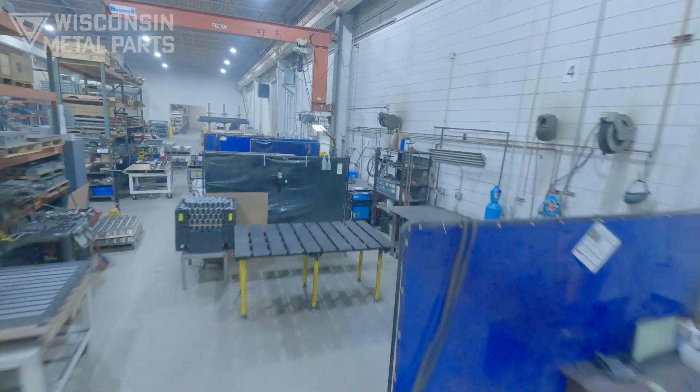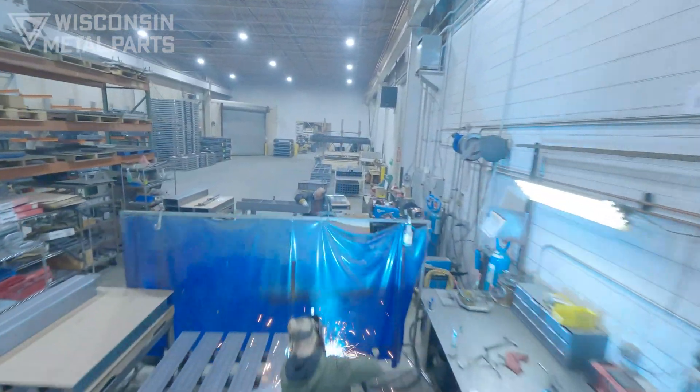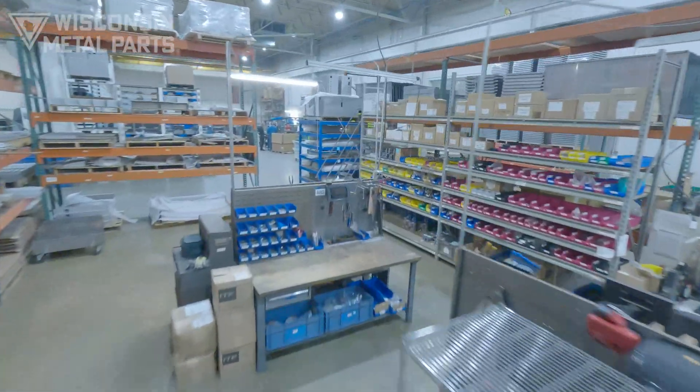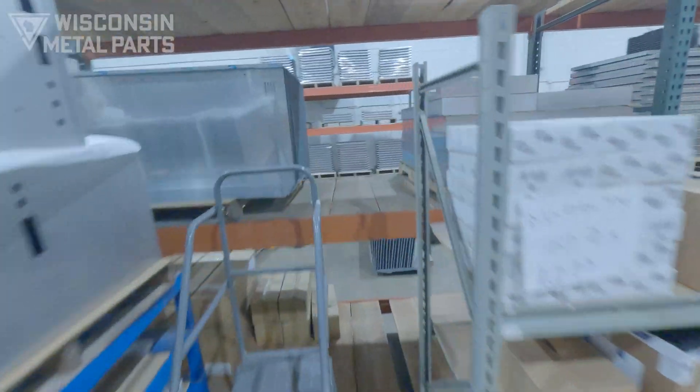Get us involved early and we can help your engineering team design parts and products that are manufacturing friendly. With our multiple forms of manufacturing, our clients can cut one purchase order and have their project fully completed all the way through final assembly.